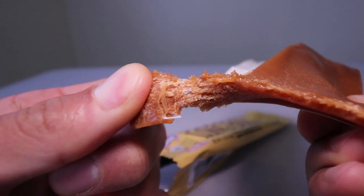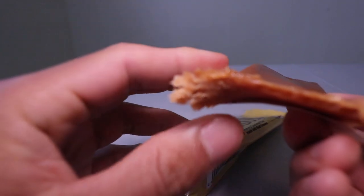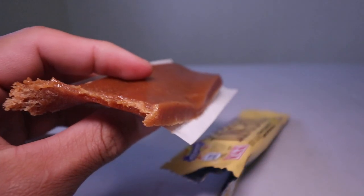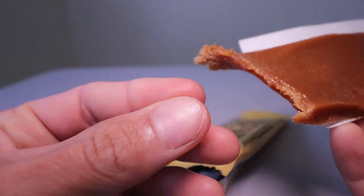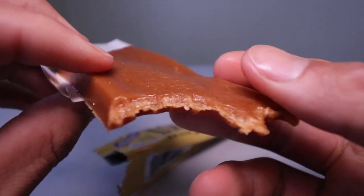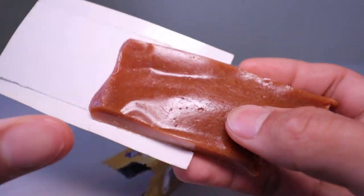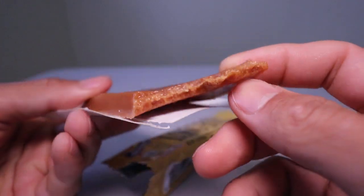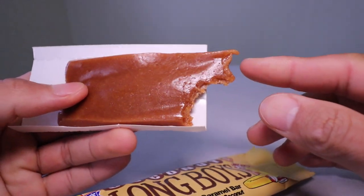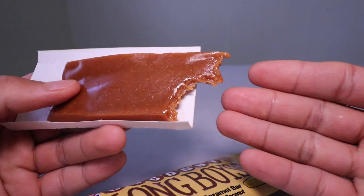Here's the pull test. It's almost like a nougat. It's not really oily — it looks oily, but it's not really greasy. This is actually good. It's just a bit hard to chew on.